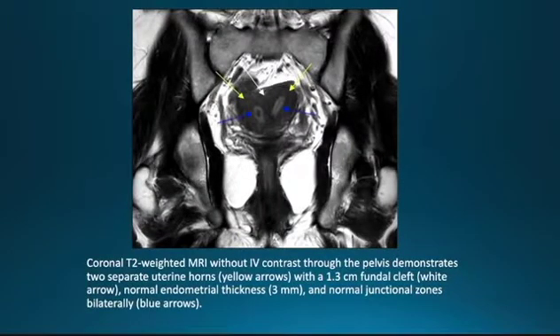Here we see a coronal T2-weighted MRI without IV contrast through the pelvis, demonstrating two separate uterine horns shown by the yellow arrows, with a 1.3 centimeter fundal cleft shown by the white arrow, normal endometrial thickness of three millimeters, and normal junctional zones bilaterally depicted by the blue arrows.